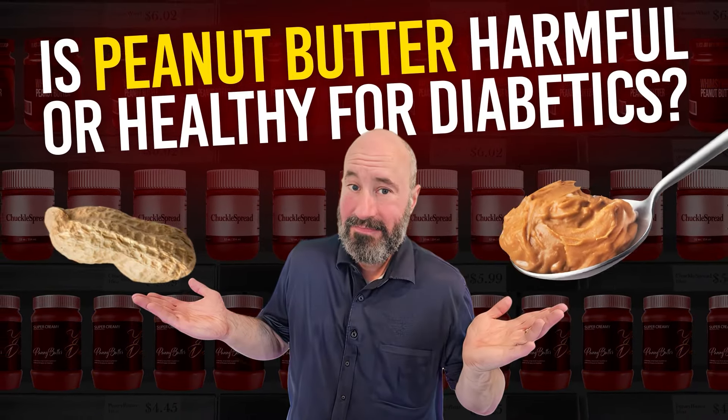First, we should simply get a clear understanding of what peanut butter actually is. It's not butter in the traditional sense. Natural peanut butter contains only one ingredient — obviously, it's peanuts. Typically, peanuts are roasted first and then ground into a thick paste, and this classic process is nothing new. In fact, historians have found that ancient Aztecs and Incas were fans of peanut butter. Of course, modern peanut butter is a bit different.